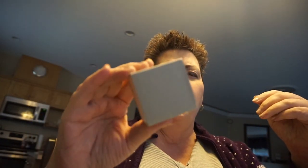Nothing else in there. It came in a little box like this. Any guesses?